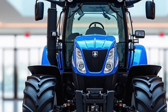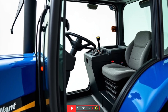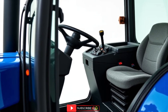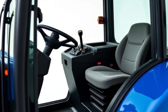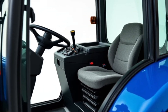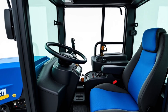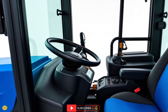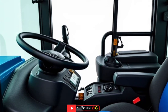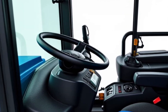Step inside the cabin and you'll instantly notice the ergonomic design that puts the operator first. The seat is plush yet supportive, designed to reduce fatigue during long working hours. The intuitive armrest console gives farmers fingertip control over multiple functions, making complex tasks feel effortless. Advanced climate control ensures that no matter what's happening outside — blazing summer heat or frosty mornings — you stay comfortable inside. Massive panoramic windows give a clear line of sight in all directions, improving safety and efficiency in busy fields.